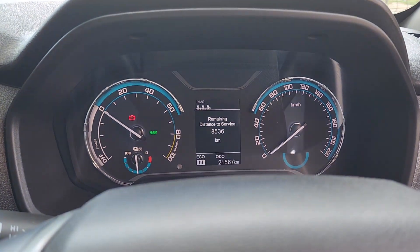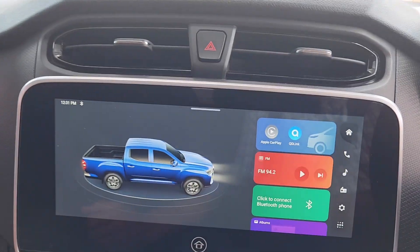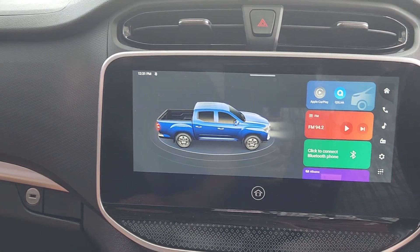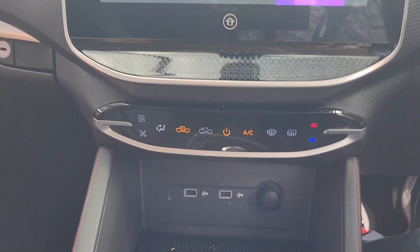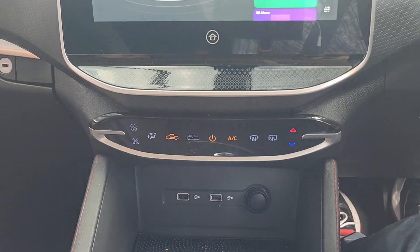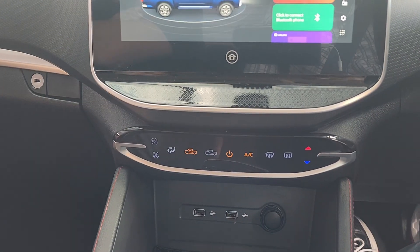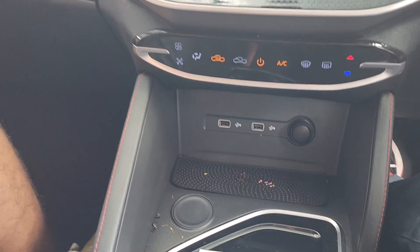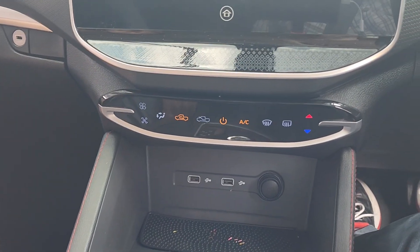This demo model has only done 8,000 kilometers. There's a nice screen here. No wireless charge pad, but it's got USB charging. There's your gear selector — neutral, drive and reverse. It's got two power modes: Power and Eco. Just two. And it supports off-road traction control and a climate system.